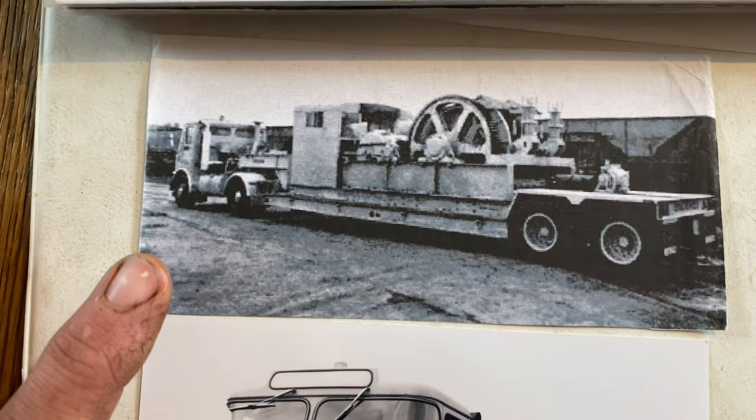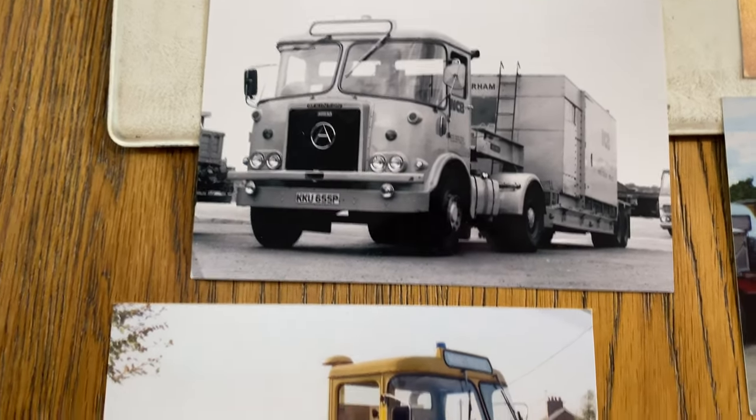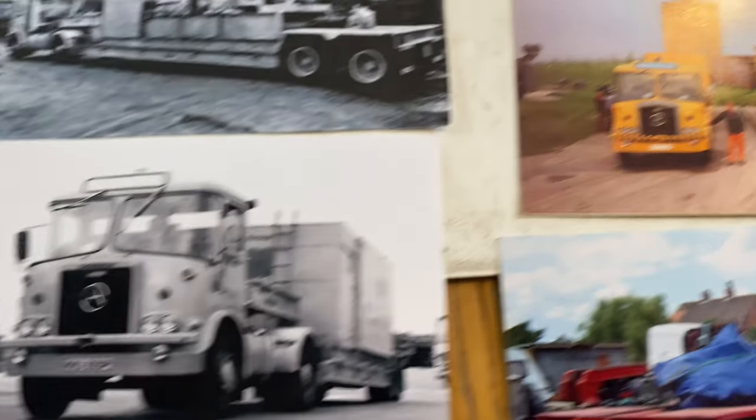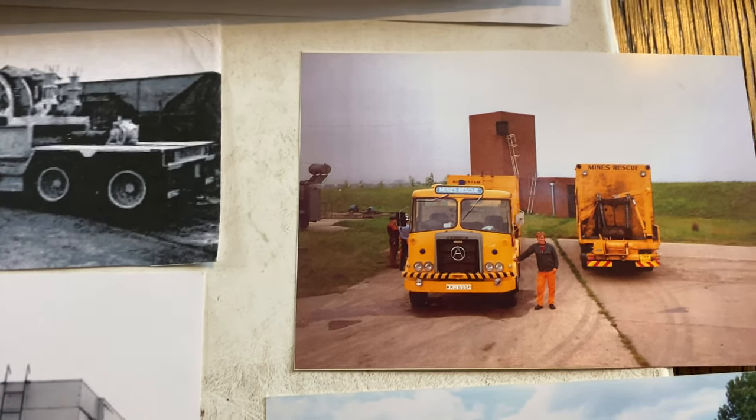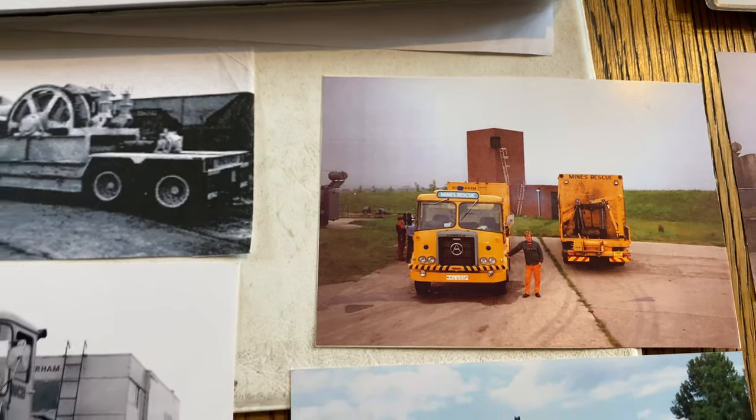Somewhere I do actually have a colour photograph of this one, taken when it was first finished. This is a Peter Davies photograph — you can see there with the one unit on the back. Here's a working shot of it, working one of the NCB Fordham's as well, with a generating pack for when it was used in an emergency.